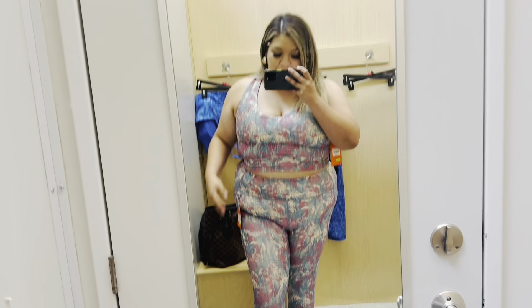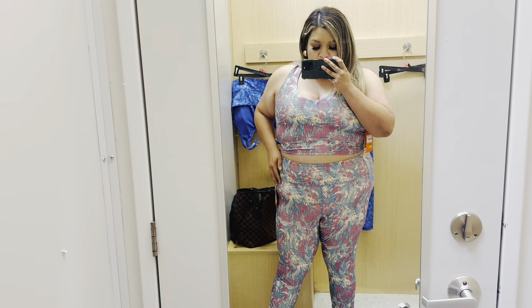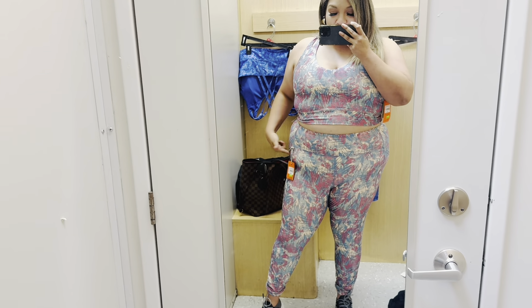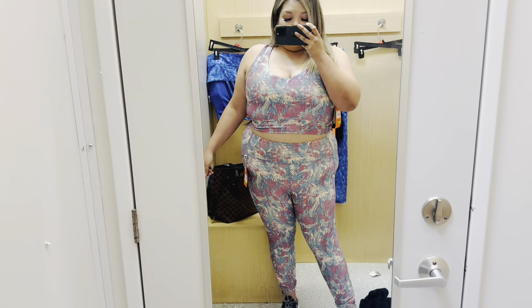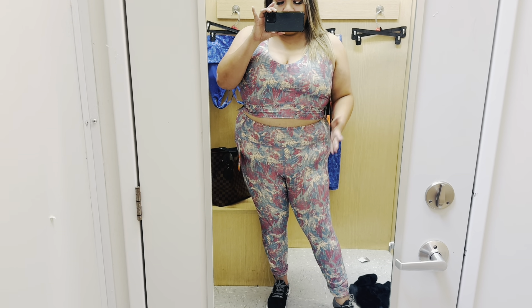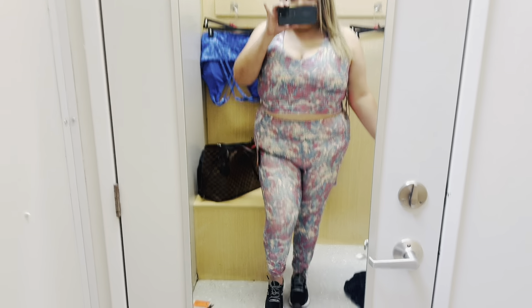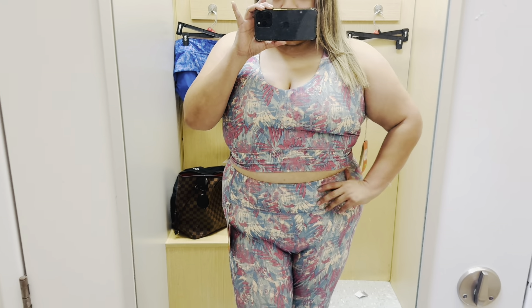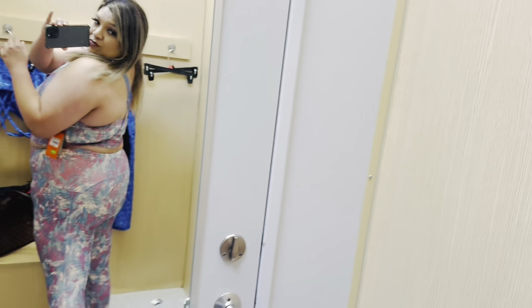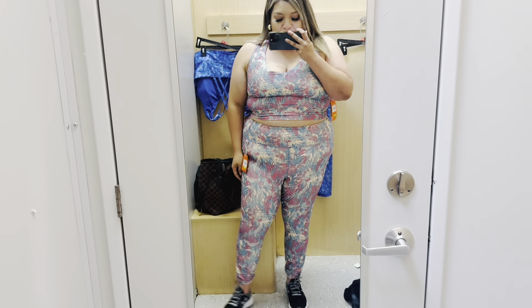This beautiful workout set — the top was a 2X and the bottom was a 1X. The bottoms were perfect, they have pockets. At first I was scared because my main problem area is the stomach, but I don't think it looks as bad. I felt super cute. The sports bra I initially got in a 2X but thank God I found a 3X because it fit much better. I got this set and I'm so ready to work out.